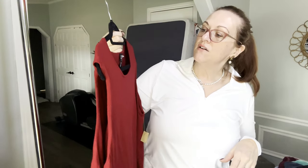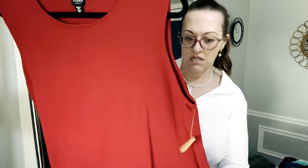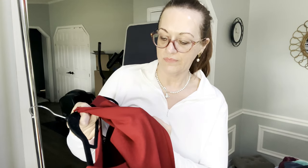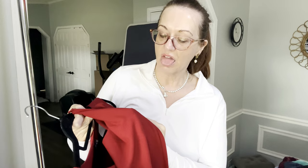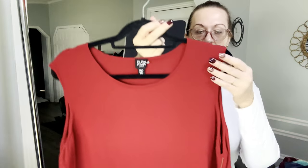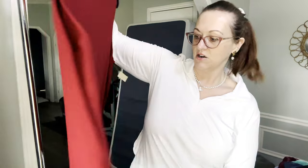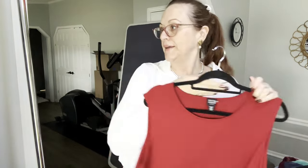Next is an Eileen Fisher plus size 2X — it says Italian yarn and still has the tag on it. The fabric is 68% viscose and nylon. It's a red tank, great pop of color — good for summer, kind of dressy. Pair it with a long necklace, black trousers, and a blazer you can take off if it gets too warm. Nice longer length to cover the bum.